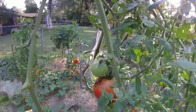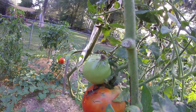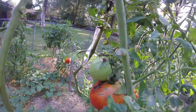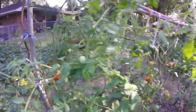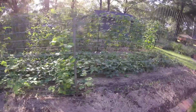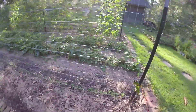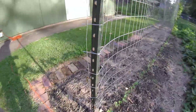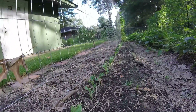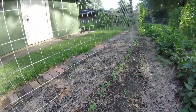These dadgum stink bugs are all over the tomatoes — all over them. We have sugar snap peas planted on the back side of this row, and we've got a good little stand of them coming up. So we're kind of getting a mix of fall stuff planted in with our waning summer garden.